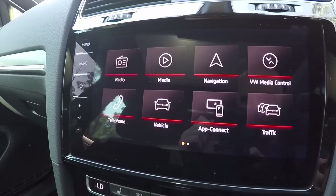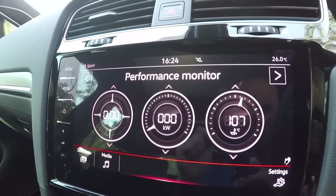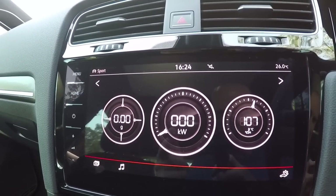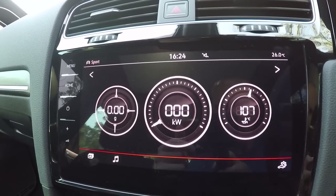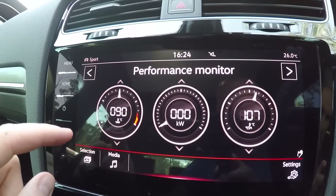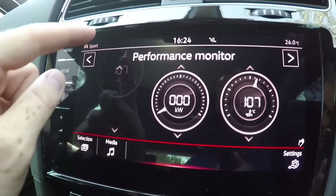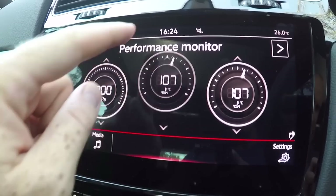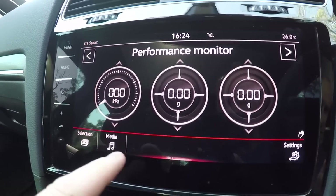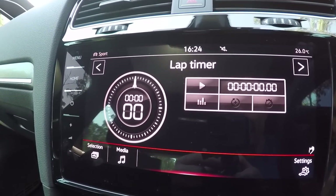One of my favourite things is if we go into vehicle and sport, you can bring up this really cool performance monitor. You can have your display showing g-force, power output, oil temperature, water temp, or boost pressure — you can scroll through to whichever one you want. And if you scroll further, you also get a lap timer, so it's absolutely perfect for the occasional track day.